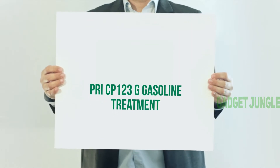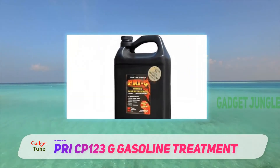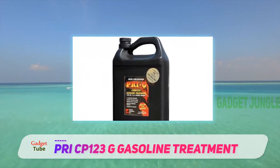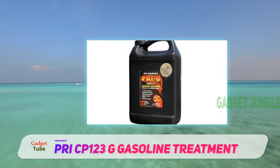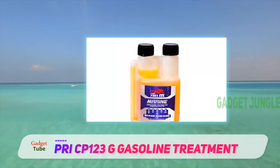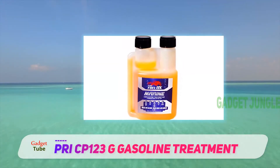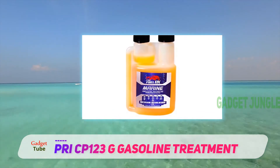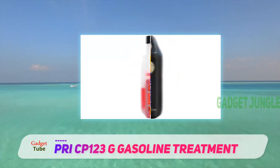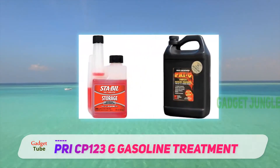PRI-G Gasoline Treatment is another great choice for someone wanting a fuel stabilizer that also can improve the overall performance of your vehicle's engine. In addition to reducing condensation in the fuel tank from ethanol in fuel, PRI-G also prevents damaging carbon deposits.